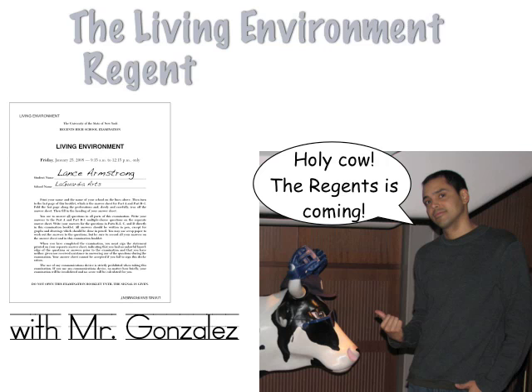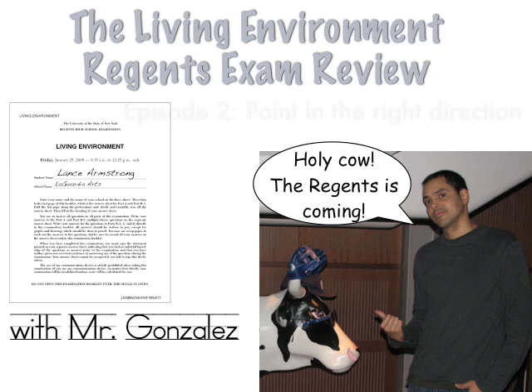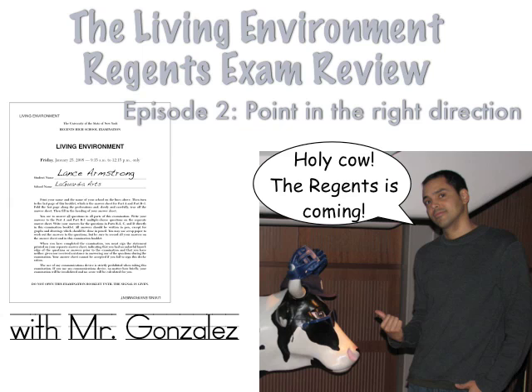Hey, everyone. Welcome to the Living Environment Regents Exam Review, Episode 2: Point in the Right Direction. In this episode, we'll be talking about points — how to get points and what points mean on the Regents. So let's start.